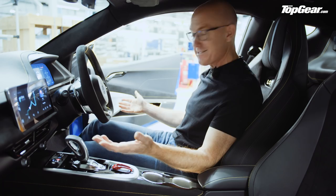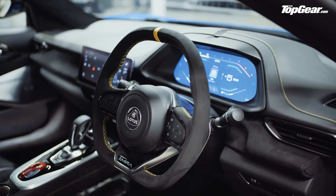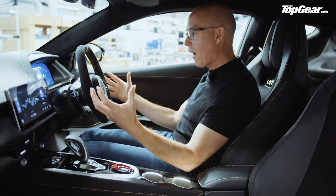Let's jump into the Emira. First things first — how easy was that? No massive high sill, no hunching your knees to your chin as you get in. That's all really good. And when you're in here, this design is really good. It's just clear and clean and there's not too much going on. It feels well organised.